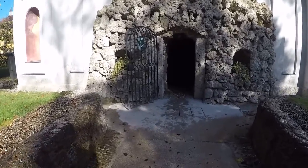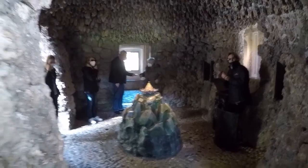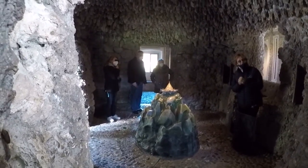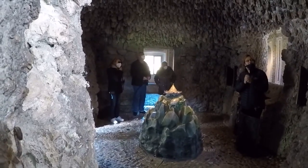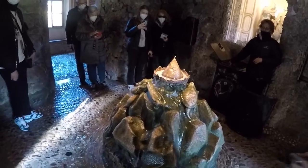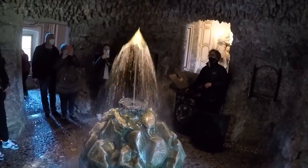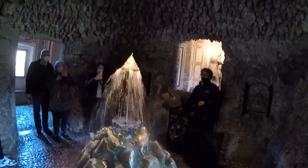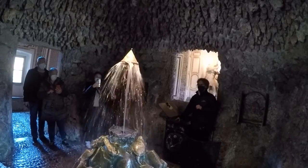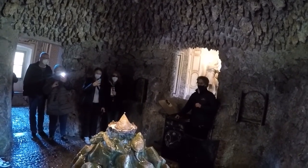One of the most spectacular tricks is the crown fountain, where a crown-shaped fountain shoots water in every direction — from above and from the walls — creating a beautiful spectacle. What visitors don't realize is that the water is carefully controlled by a hidden operator who can change the direction and intensity of the water at will.